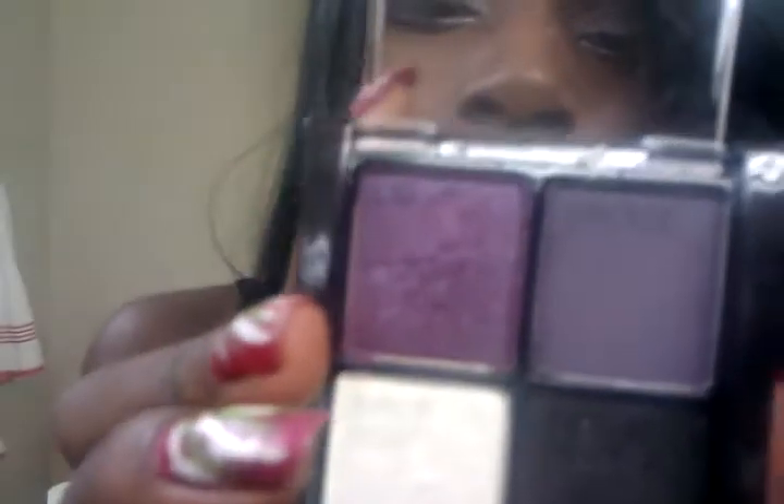Then I have another one from Maybelline. This is the 06 Ethnic Smokes. This one is really pretty too when it looks like this. It's purple, black, white, and a lighter purple color. I really like this one because it tells you where to put the makeup — it has the words on them. So if you don't know, for a starter person, it's good.